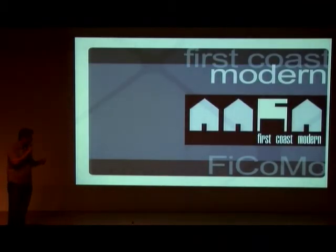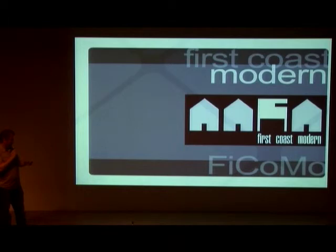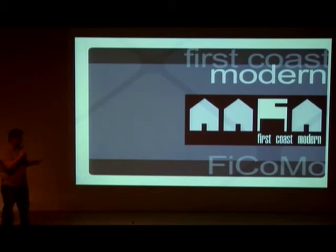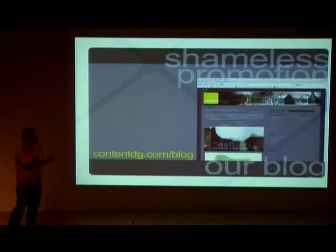This is kind of the first of the shameless plugs. In 2005, we started a group called Fikamon — First Coast Modern. It's a place for like-minded people to discuss all things modern. We're currently gearing up for some fall meetings. You can go to www.contentdg.com and send an email if you'd like more information on that.